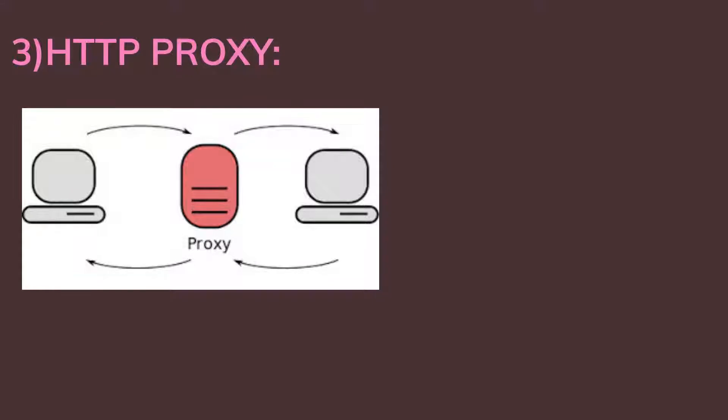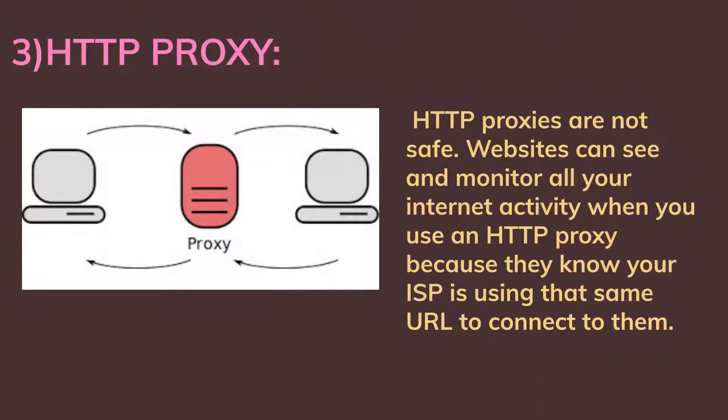Third, HTTP proxy: HTTP proxies are not safe. Websites can see and monitor all your internet activity when you use an HTTP proxy, because they know your ISP is using that same URL to connect to them.